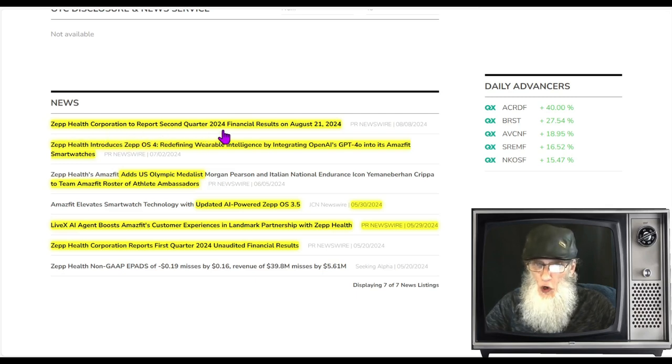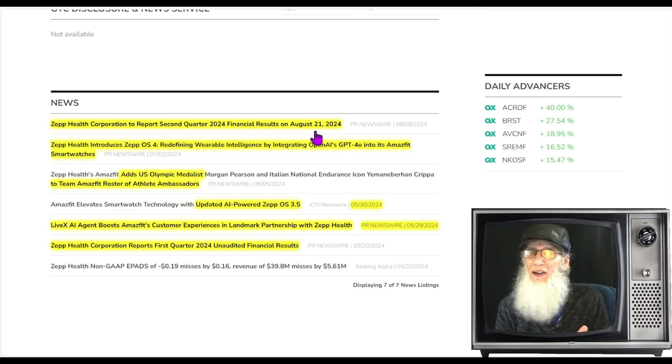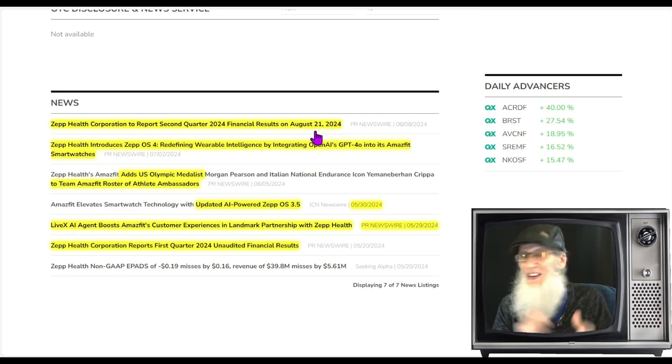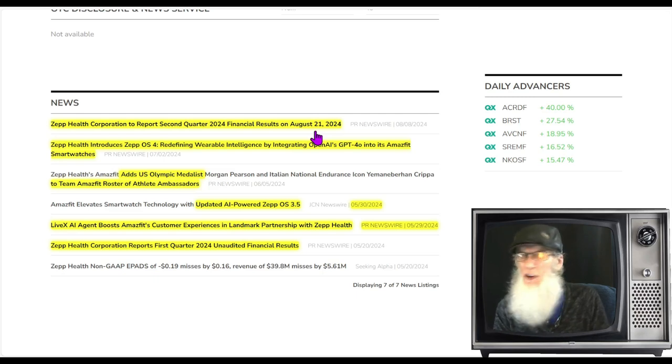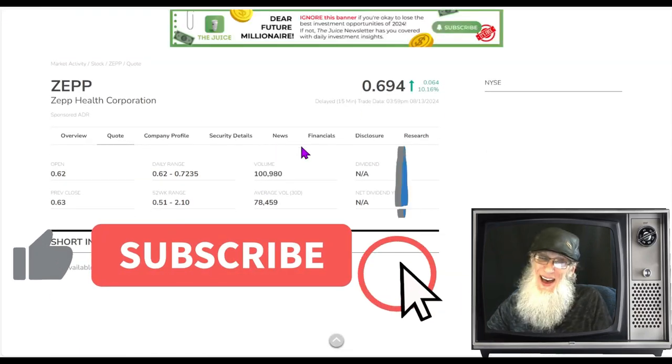Our catalyst news came out August 8th: Zepp Health Corporation to report Q2 2024 financial results on August 21st — that's one week away. Revenues have been declining and honestly I don't know what to expect — they'll probably still decline. But we are not playing this stock based on what the financials are going to be, but what people think they're going to be. Speculative trading — lots of stocks run before their financials, especially when you have a hot chart. All it takes is a little bit of wood.